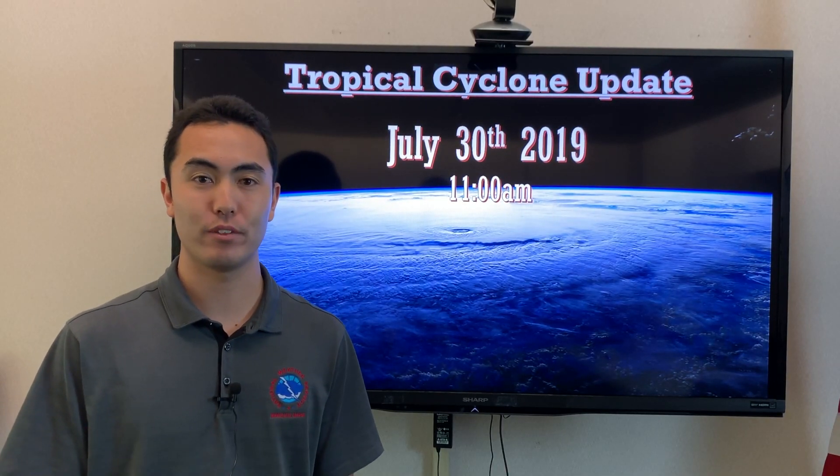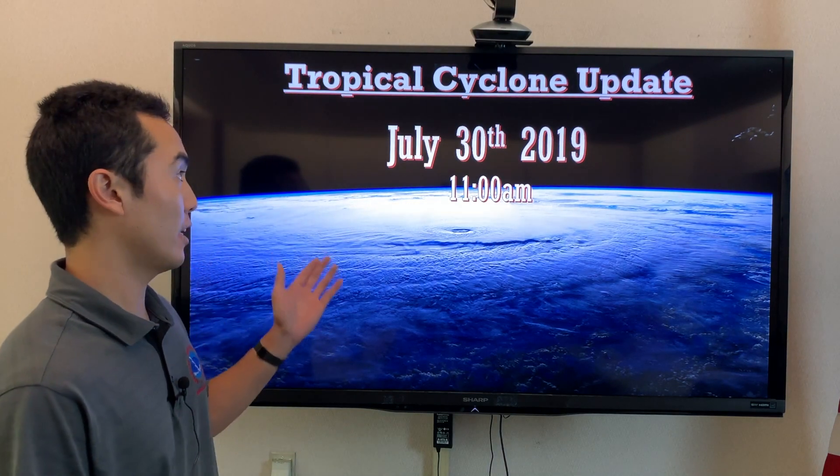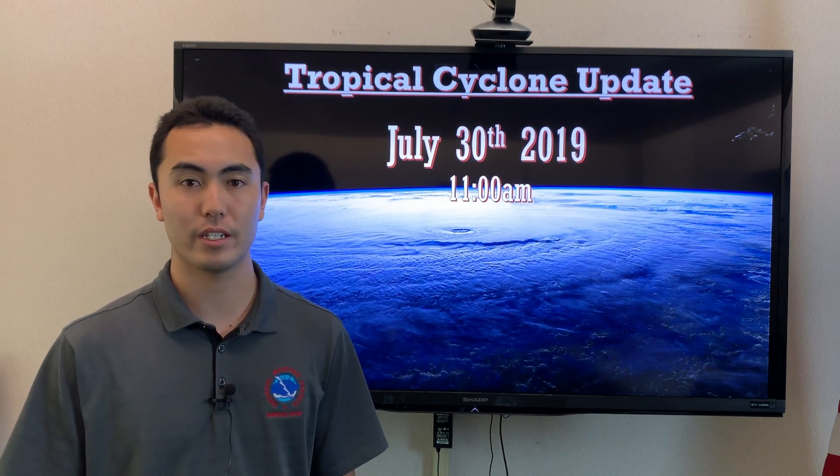Good afternoon, this is Gavin with your Central Pacific Hurricane Center update for July 30th at 11 a.m. Right now we're tracking two systems in the Pacific waters: Hurricane Eric and Hurricane Flossie.